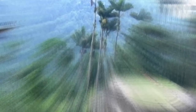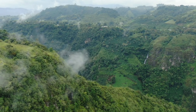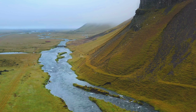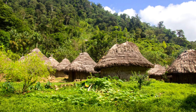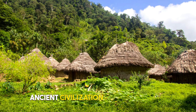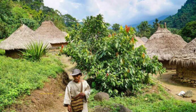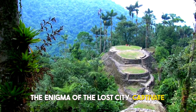1. Lost City — Ciudad Perdida. Hidden deep within the emerald embrace of the Sierra Nevada de Santa Marta Mountains lies a mystical gem: the Lost City. Embark on a challenging yet thrilling trek through lush rainforests, crossing mist-laden rivers and ancient stone paths. As you approach the awe-inspiring ruins, you can almost hear the echoes of an ancient civilization whispering their secrets in the breeze. Stand atop this ancient citadel, overlooking the lush canopy below, and let the enigma of the Lost City captivate your soul.